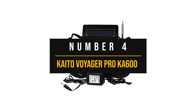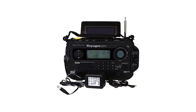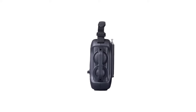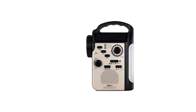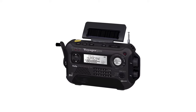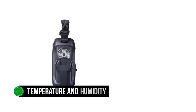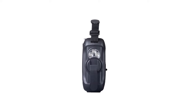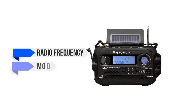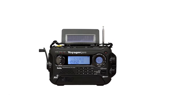Number 4: Kaito Voyager Pro Ka600. Kaito brings a good range of features to the Pro Ka600. The most notable aspect is that this radio has gone digital, even though many of Kaito's popular offerings like the Ka500 and Ka340 take the analog route. A small circular display towards the top right shows useful information, including temperature and humidity. A large display takes center stage, providing information on radio frequency, mode, battery status, and related information. The buttons to control the radio are placed below the display.